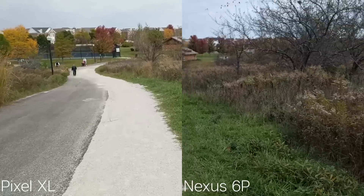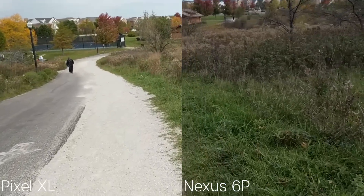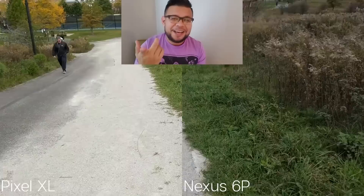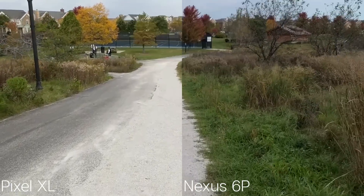The Pixel XL easily trumps the Nexus 6P in video stabilization when going uphill and downhill on this climb. I do notice a bit of color shifting — you'll notice some color shifting throughout the rest of this video, even when compared to the other phones.